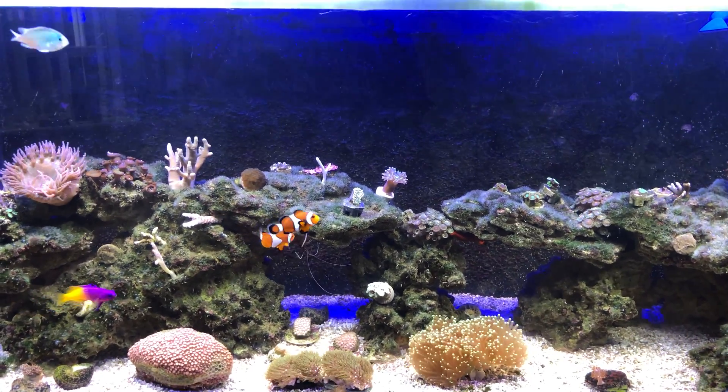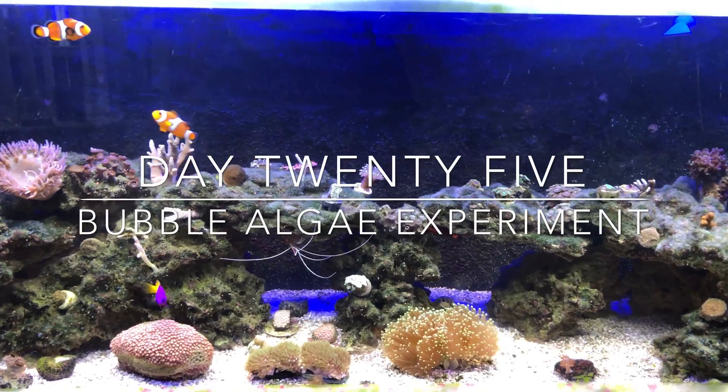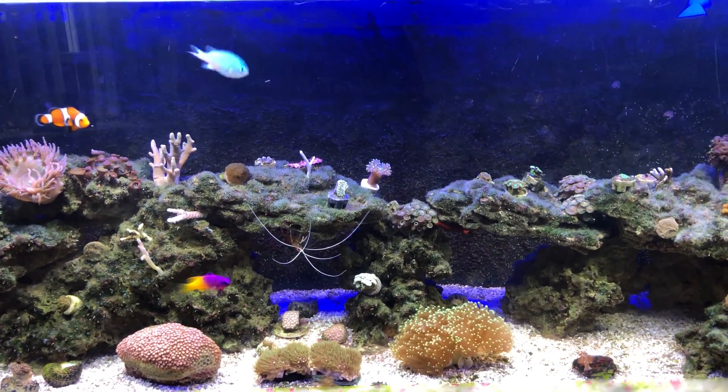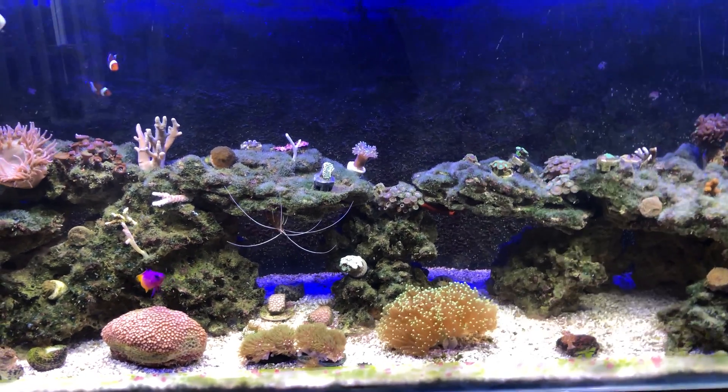Hey everyone, it's me Psychedelic Babe and welcome back to my channel. Today is day 25 and we're going to take a look at the tank and see how well the Vibrant Reef Cleaner is doing on the bubble algae and the green hair algae.